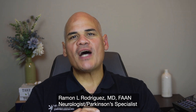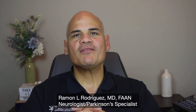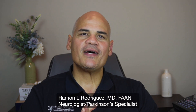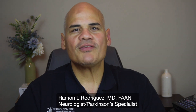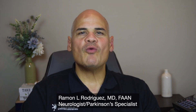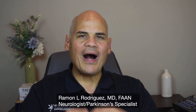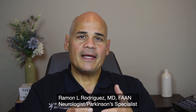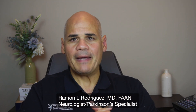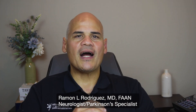Welcome back to the Parkinson's Doctor YouTube channel. I am Dr. Ramos Rodriguez, neurologist and Parkinson's disease specialist in Orlando, Florida. Today I am discussing cognition in Parkinson's disease, particularly why it is important to assess cognition in Parkinson's, why you should not be afraid of having a cognitive test, and I will provide some tips to maintain good cognitive function.